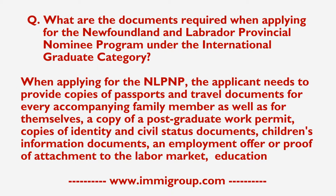When applying for the NLPNP, the applicant needs to provide copies of passports and travel documents for every accompanying family member, as well as for themselves, a copy of a postgraduate work permit, copies of identity and civil status documents, children's information documents, and an employment offer or proof of attachment to the labour market.